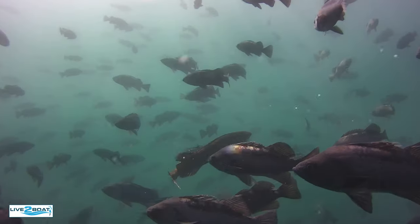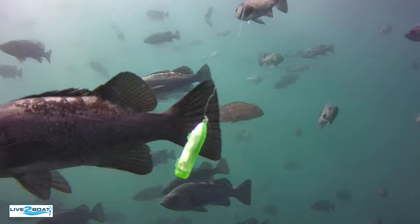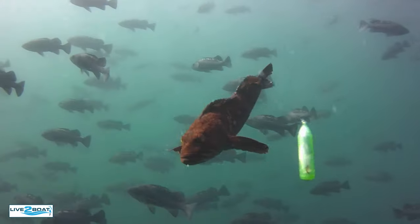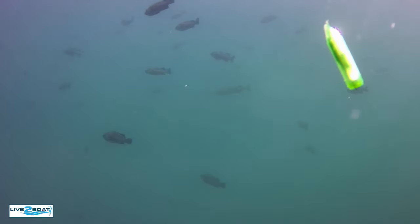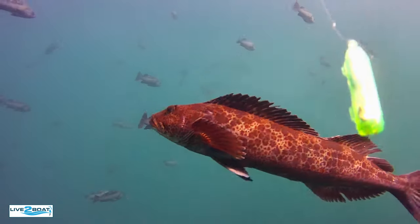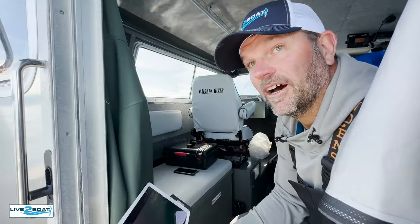He's just swimming right through the middle of all the rockfish. He's coming in — look at him, he's looking. He wants a piece of this. He's like, can I fit that drone in my mouth? Look at the rockfish. There's a ling cod — look at him, he's suspended, like 20 feet off the bottom. He's swimming right through all the rockfish. He's kind of like, what are you doing here? Let's go ahead and bring it up — we're going to put a different lure on there.